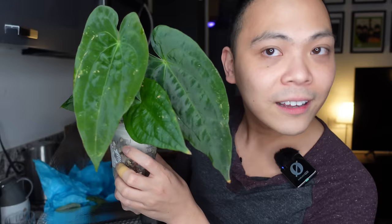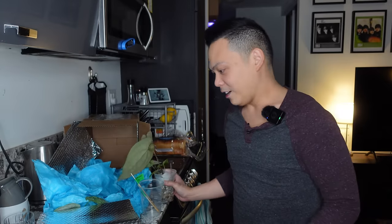Anthurium no-ID — they call them no-ID if they're not sure. Papillolaminum. It looks like this is in pon, which is fantastic — y'all know me and pon. There's also a surprise plant in here. I think it's an alocasia?